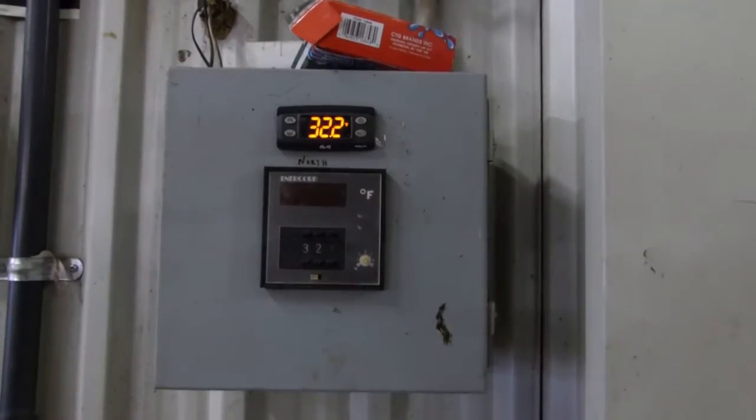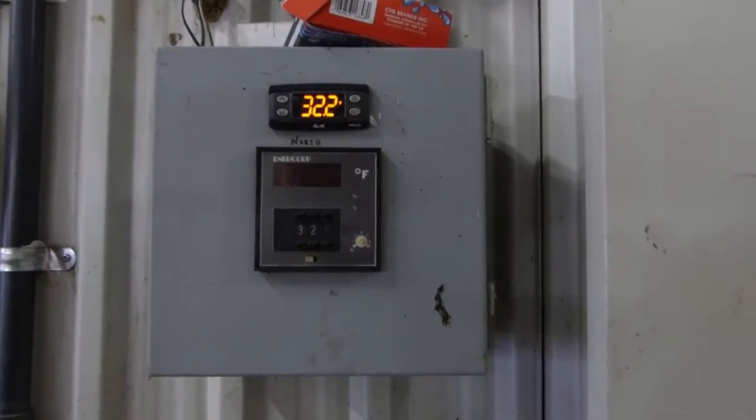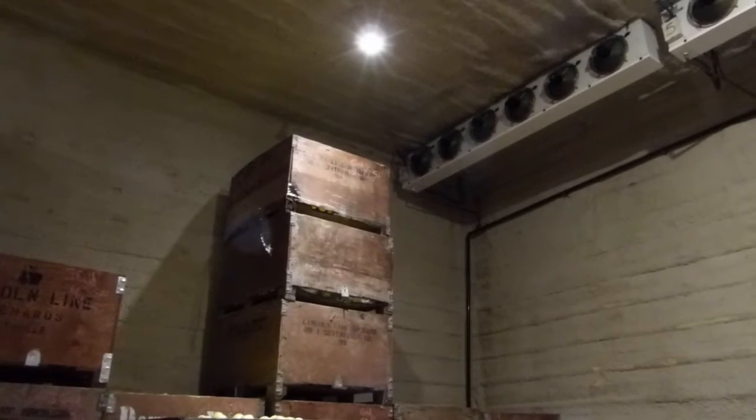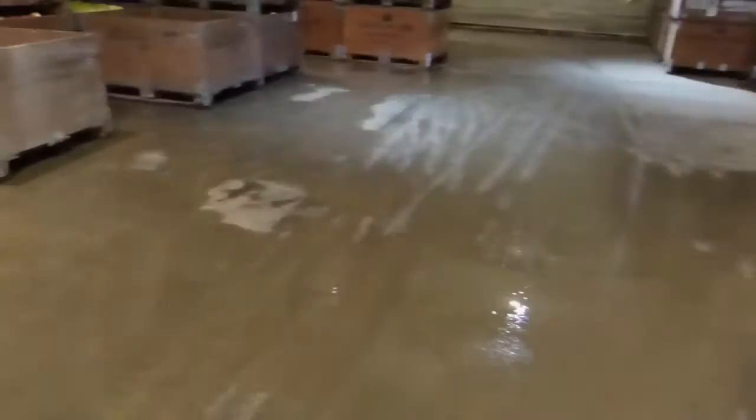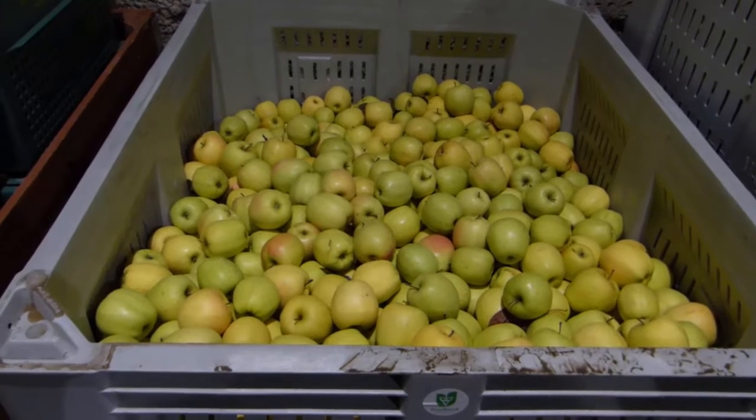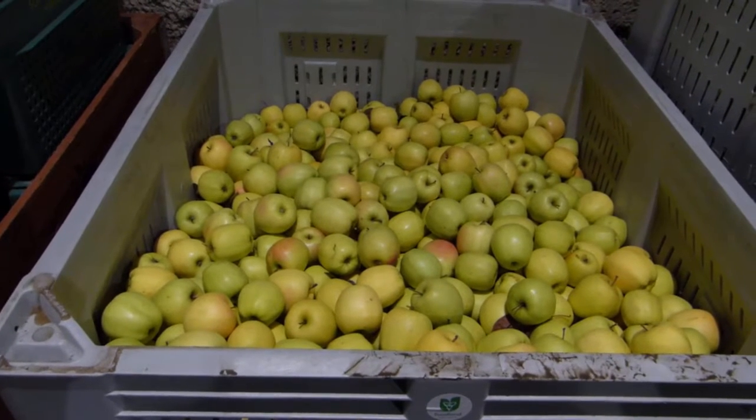We're in the cold storage room. It's about 32 degrees Fahrenheit in here. We have fans on both sides and it cools them down quickly. I have two compressors in this room to bring down the temperature as well. And I like to leave moisture on the floor — the moisture is good for the apple because the apples will dehydrate a little bit in storage.